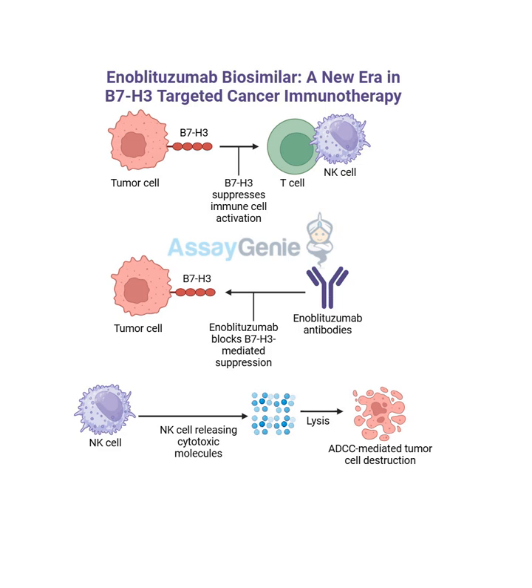How does enoblitazumab actually work to combat that? Does it rip off the cloak? Enoblitazumab is a monoclonal antibody, which means it's designed to target a very specific protein - in this case, B7H3. It basically latches onto the protein and disrupts its ability to shield the cancer cells. So it's like taking away their camouflage.